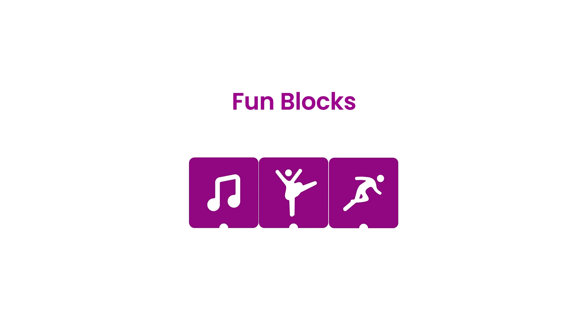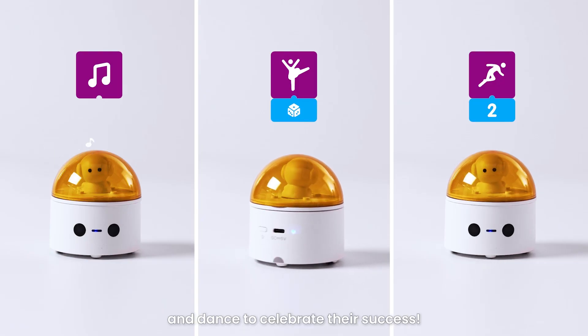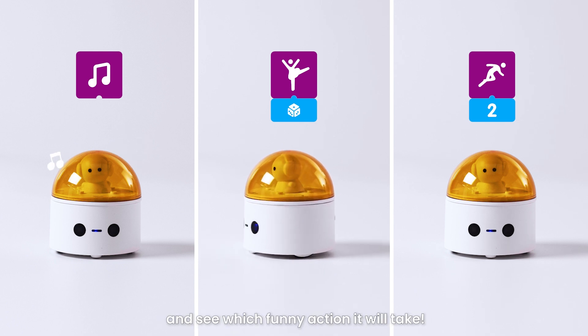Fun Blocks: kids can add the purple blocks to make the robot sing and dance to celebrate their success. Try putting different numbers underneath and see which funny action it will take.